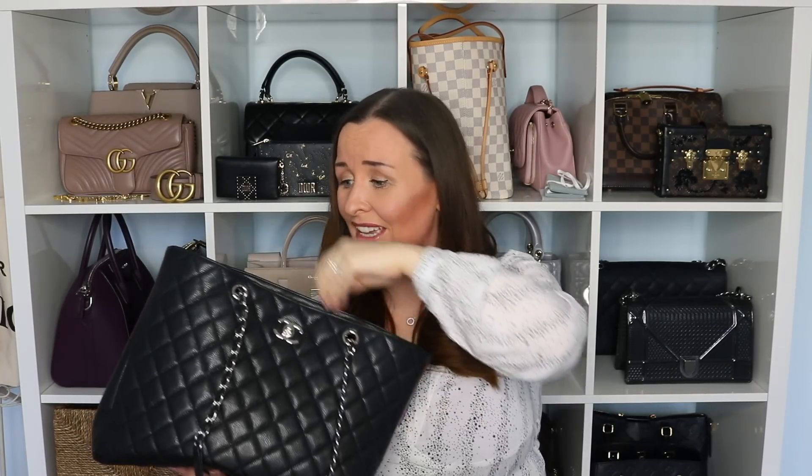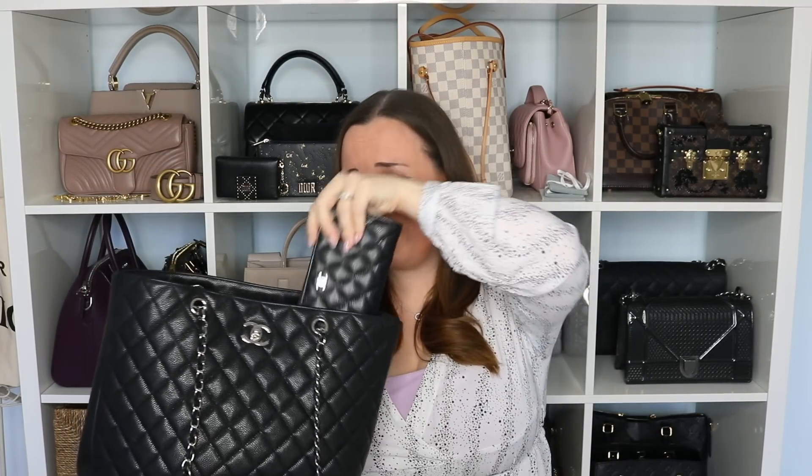How beautiful is this bag? When you pair it with your SLGs they look so pretty together. Yes, it's an awful lot of money, but these are the first two bags I would buy again and I would not regret either. I wear this as my casual bag all day — I just throw everything in the top. It's super comfy to wear, it's in caviar again, and you can get it in different hardwares. I absolutely love this bag.